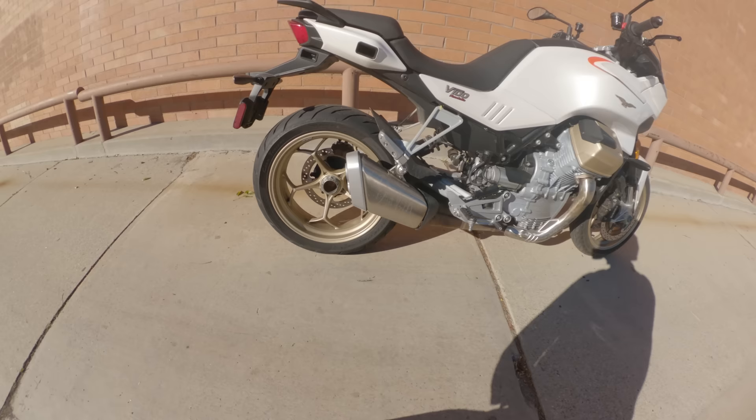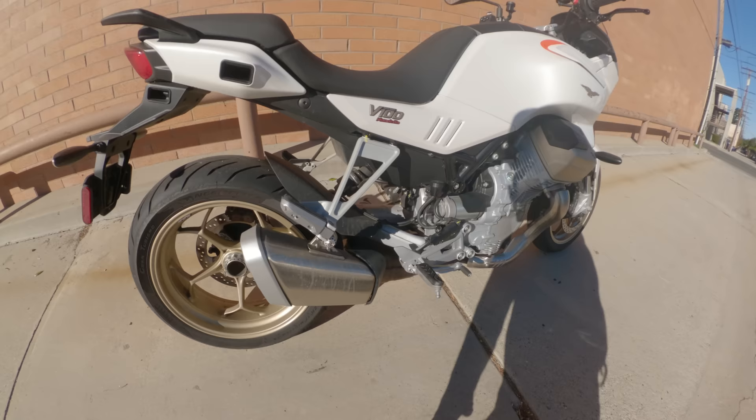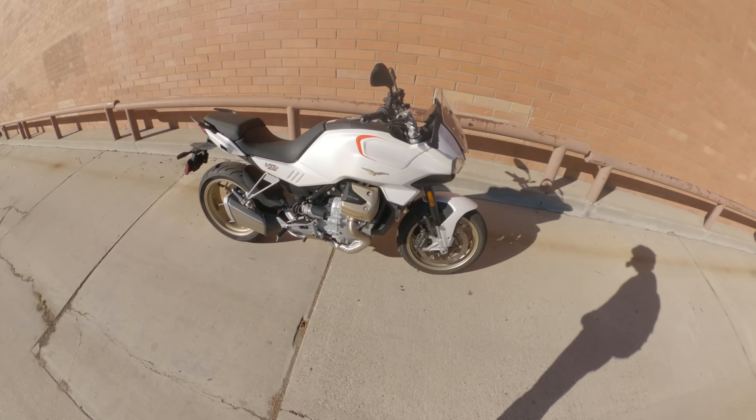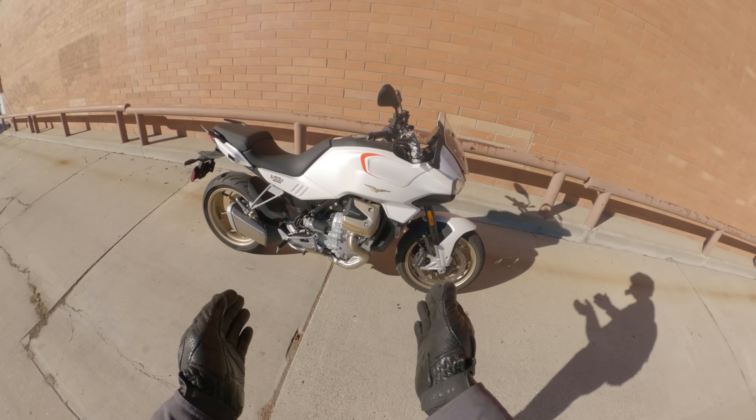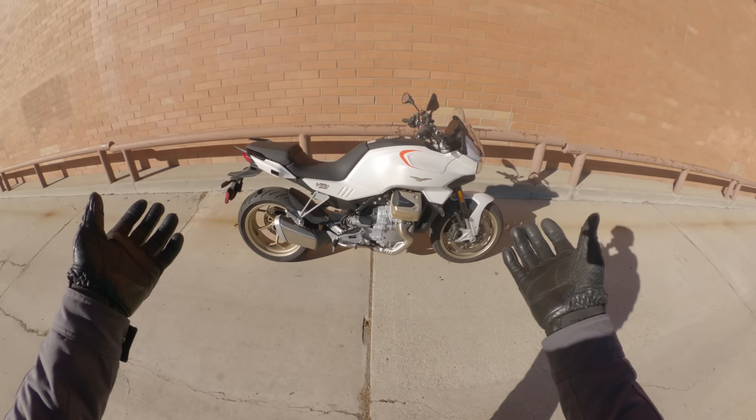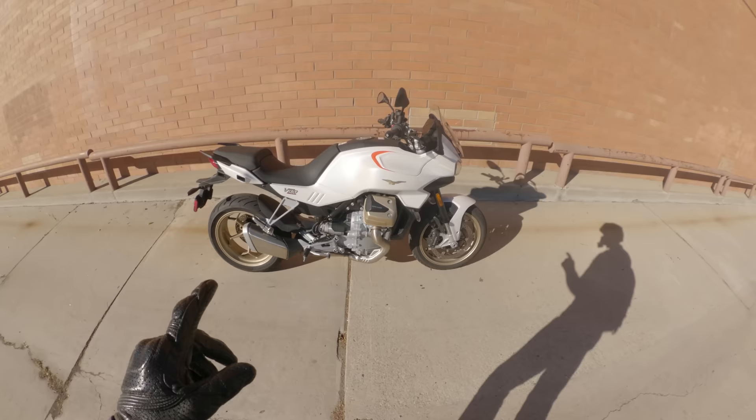Back here you've got a single-sided swingarm, which is really cool to look at — a stereotypical Italian thing to do, and for good reason. As for the rest of the componentry, it's fairly basic suspension because this is the base model V100 Mandello. The upspec S version comes with semi-active Öhlins fork and shock, tire pressure monitoring system, phone connectivity, heated grips, and black wheels. So the chassis on this bike is more basic than the S model, but you save a couple grand on the price.